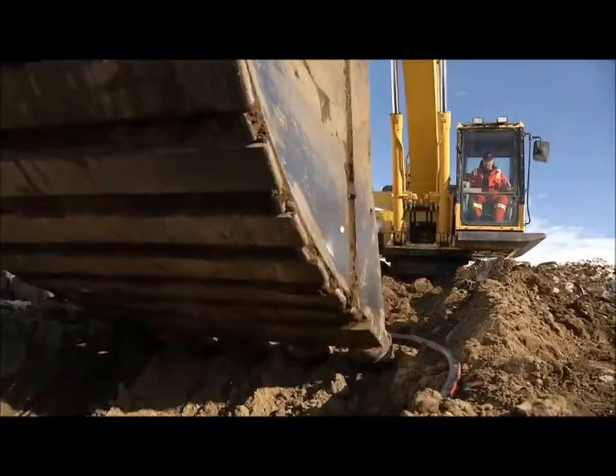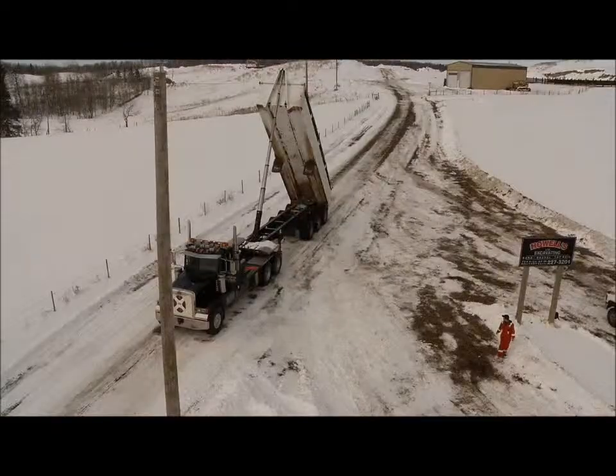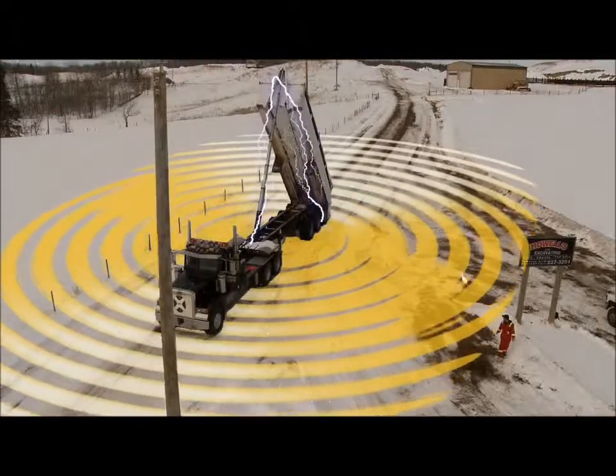In the event of a contact, it is not just a vehicle, equipment, or object that could be energized. Everything within a 10 meter radius of the contact could also be energized.